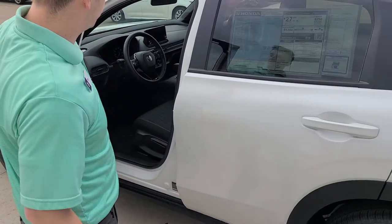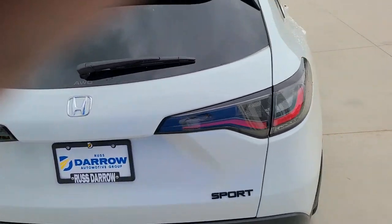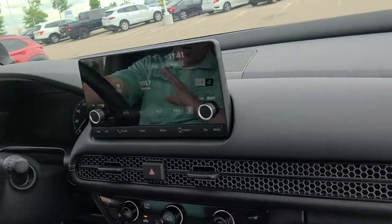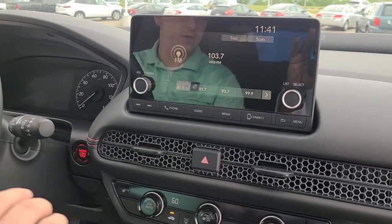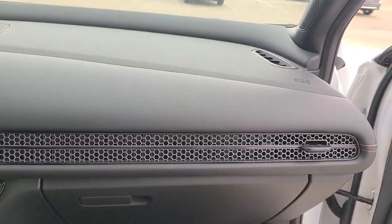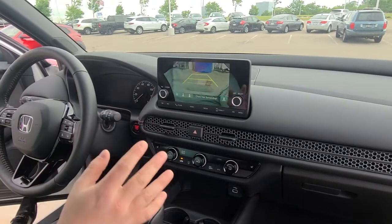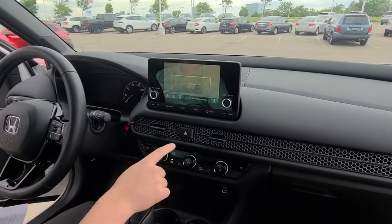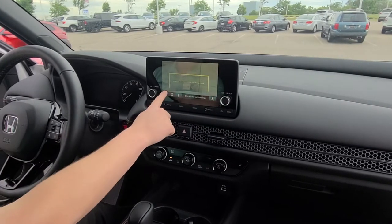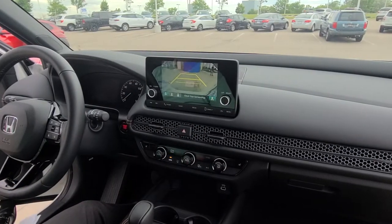The next feature I'm going to show you is the backup camera. You'll also notice it's very similar to the 2023 Civic with the new upgraded interior — it streamlines the front end. When you look at the backup camera, there are three different views: a more focused narrowed-in view, a wider view, and a top-down curb view. There's also a cross traffic monitor to let you know when a car is coming from either side. It will show an arrow coming from either way so you know not to back up because there's a car there.